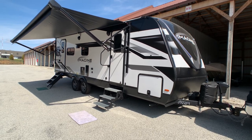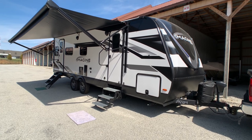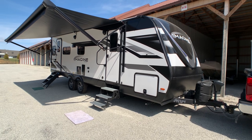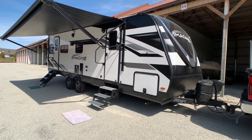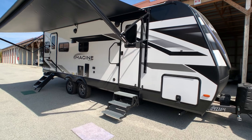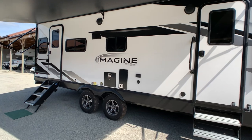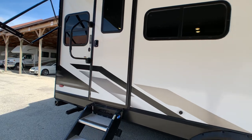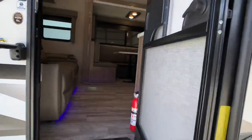Brian here with HelpSellMyRV.com out of Louisville, Kentucky where all RVs are for sale by owner. I'm in LaGrange, Kentucky today to do a walk around on this beautiful fully loaded 2023 Grand Design Imagine 2500 RL travel trailer. Overall exterior length is 29 feet 10 inches. The exterior height to the upgraded 15,000 BTU AC unit is 11 feet 1 inch, and the unloaded vehicle weight — the dry weight — is exactly 6,060 pounds. I'll try to show that little sticker on the back side.